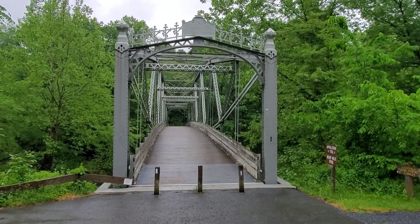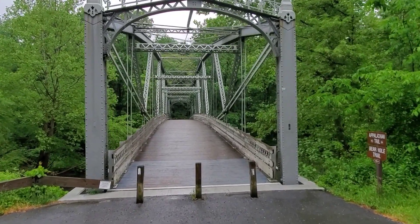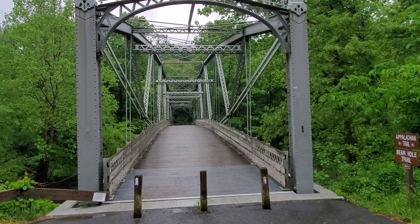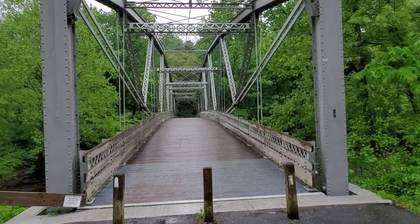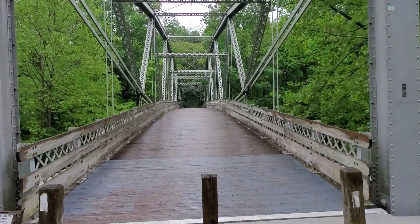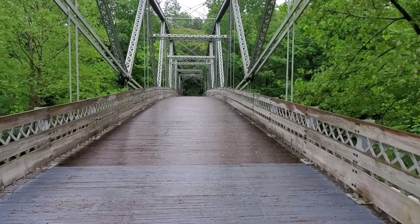Quite the old bridge here that we're crossing. This was built by the Berlin Iron Bridge Company, East Berlin, Connecticut. Fancy — very cool.